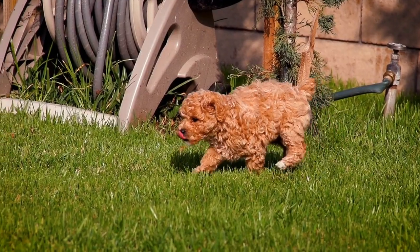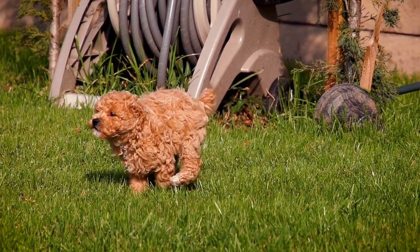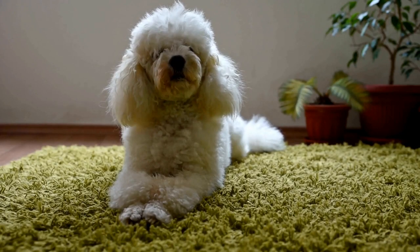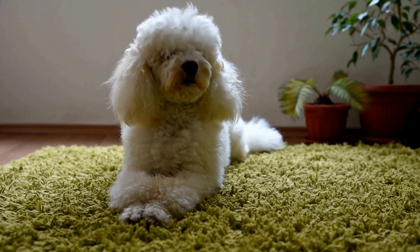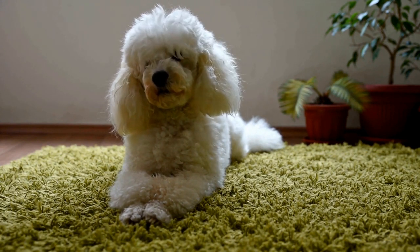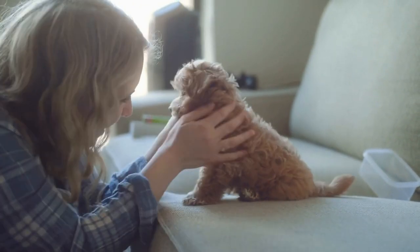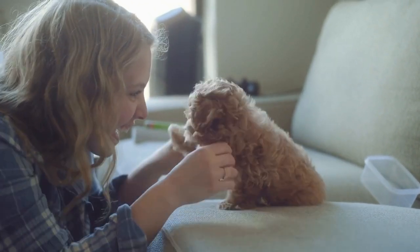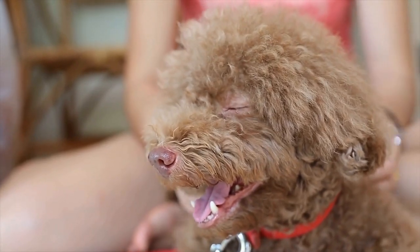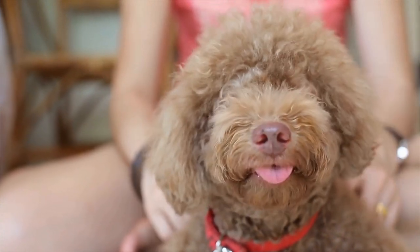Three: Patience and Connection. Just like any other portrait subject, building a connection with your poodle is vital to capturing their true essence. Poodles are known for their intelligence and sensitivity, so it's crucial to establish trust and create a comfortable environment. Spend time getting to know the dog before the photo shoot, allowing them to become familiar with your presence and camera equipment. Reward them with treats and praise for their cooperation, as positive reinforcement can help evoke a range of expressions and moods.